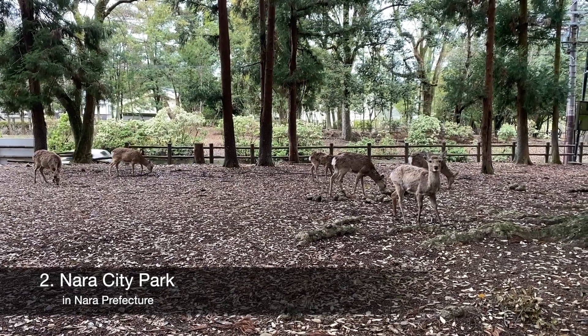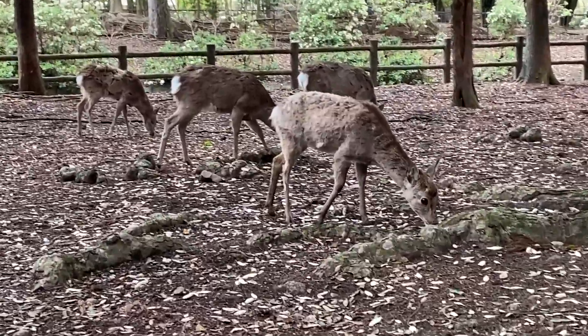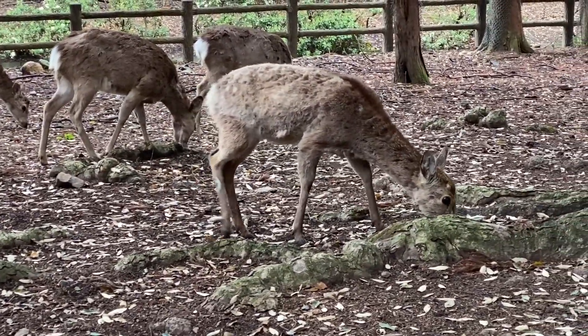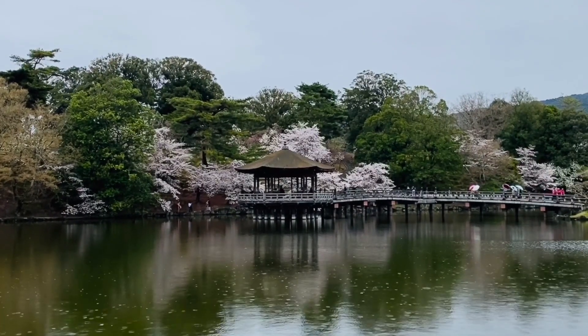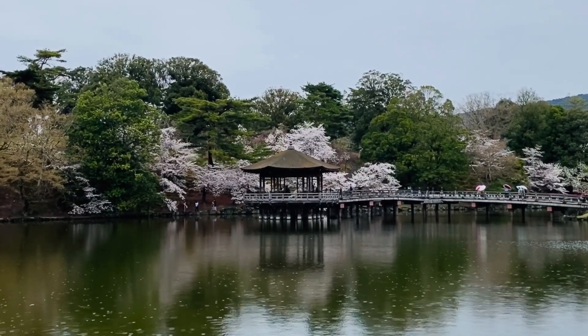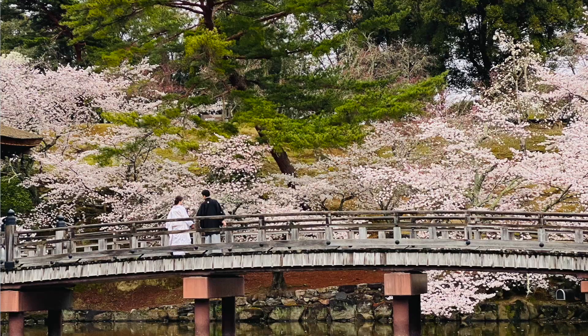Next up is Nara — I may have bias here since I was living and working there. Whenever I didn't want to go into a big city like Osaka or Kyoto but still wanted a taste of culture, I'd go to Nara City. Nara is essentially Kyoto's older sister, and if you know where to look, you'll find a lot of great culture. It's not too crowded, and you can honestly finish Nara City in about half a day.